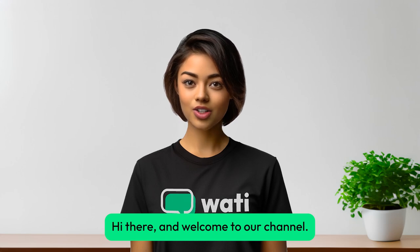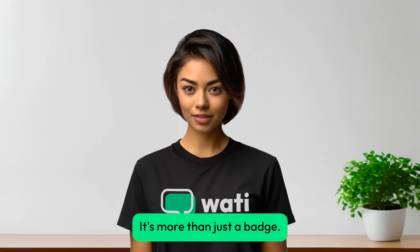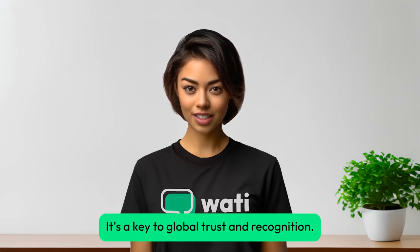Hi there, and welcome to our channel. In this video, you will learn everything about the prestigious WhatsApp Green Tick. It's more than just a badge — it's a key to global trust and recognition.